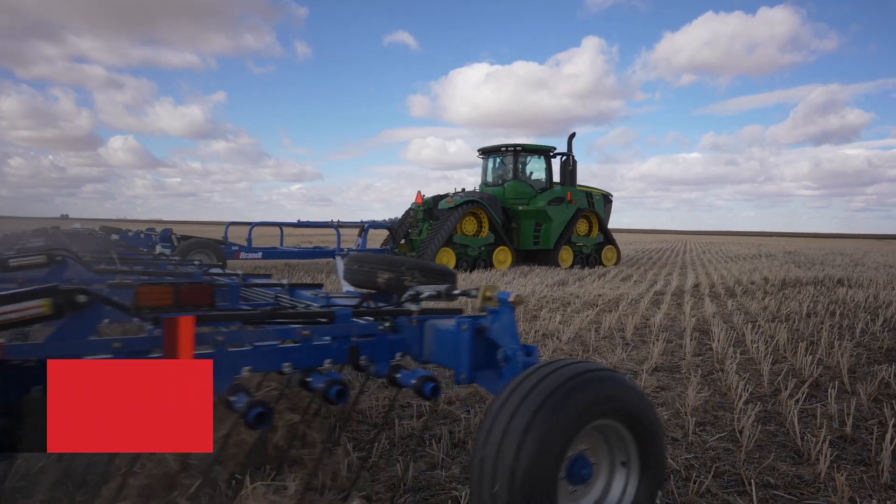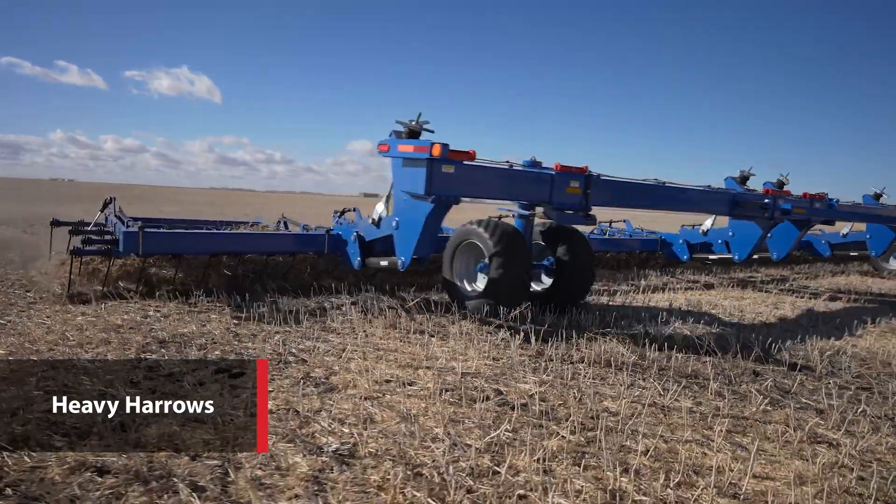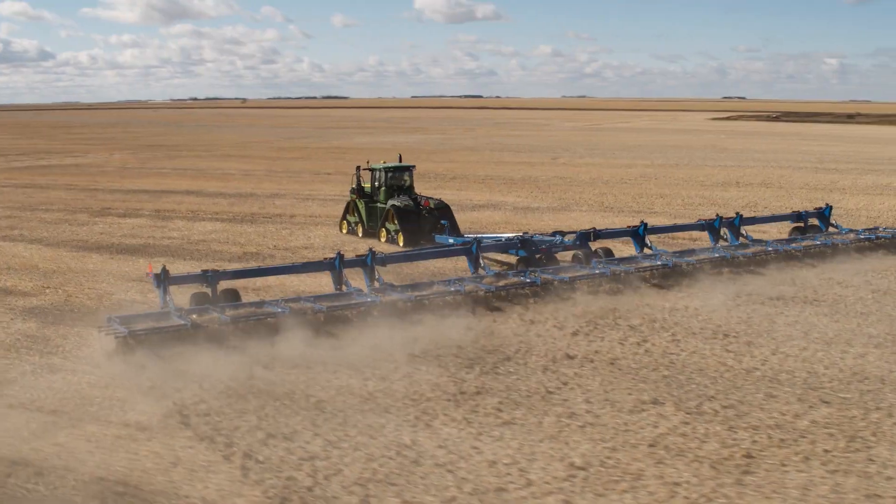When it's time for post-harvest and pre-seeding field prep, Brandt delivers the perfect solution with a complete line-up of heavy harrows featuring widths up to 120 feet.